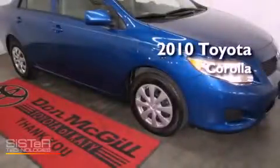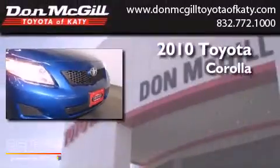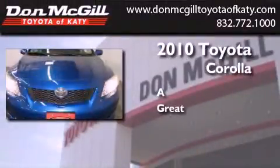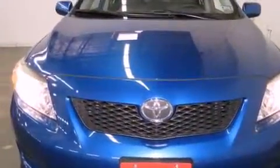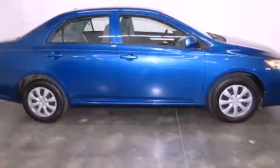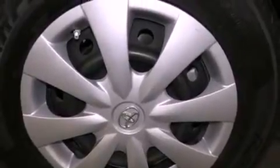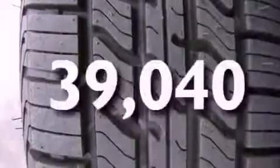This is a certified pre-owned 2010 Toyota Corolla. Features include air conditioning, a CD player, an engine immobilizer theft deterrent system, traction control, side curtain airbags, rear seat childproof door locks, and this vehicle has less than 40,000 miles.